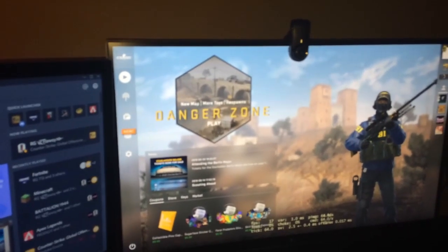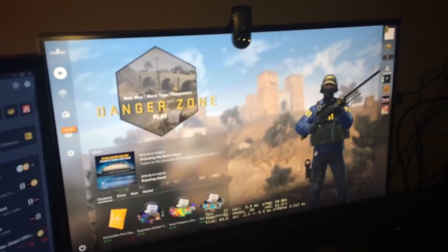My main monitor is a 32-inch LG 4K monitor — it's an actual monitor, not a TV. My webcam is a Logitech C905, I'm pretty sure that's what it is. Yeah, that's all the basic stuff.